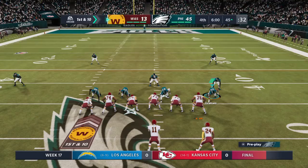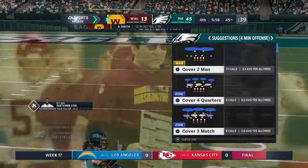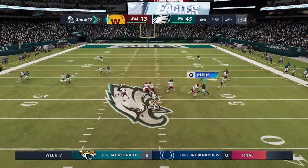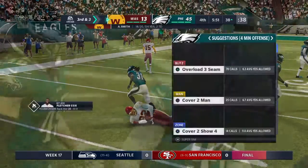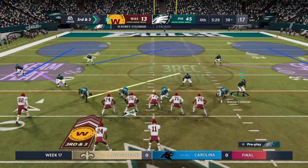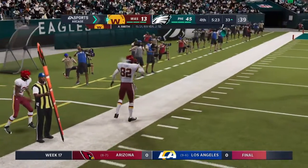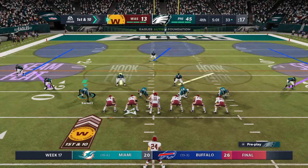Smith on first down looking middle, and it's incomplete — Thomas was the intended target, bringing up second down. On second and ten, Smith looks again for Thomas; this time it's complete, stopping at the 38-yard line — seven yards gained, leaving them with a third and three. On third down, Smith goes off to Thomas on the left side, getting this down inside the 35 before going out of bounds. Back-to-back receptions for him, and it's another first down.